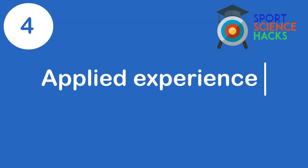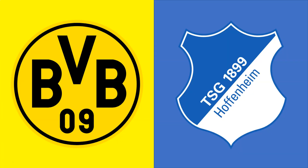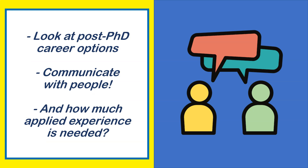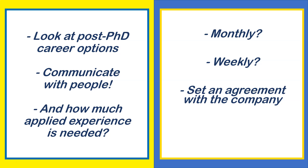Point four: get some applied experience related to your PhD. I was lucky during my PhD in Germany to get experience with Borussia Dortmund and TSG Hoffenheim. Dortmund was part of my contract, while Hoffenheim came through interpersonal skills and building relationships. Think about what you'll do after the PhD and try to make something happen — whether that's one day a week or a couple of days a month.